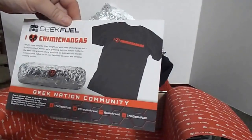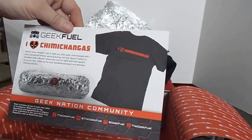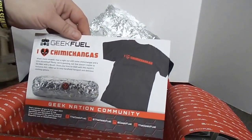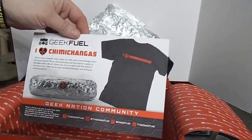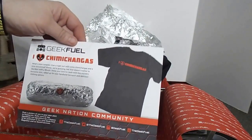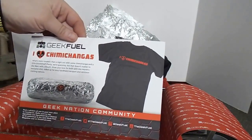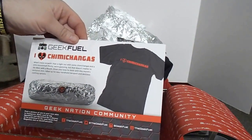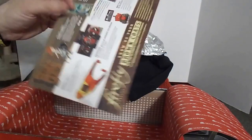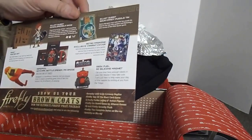I love chimichangas! What's more romantic than a night out with chimichangas and a little bloodshed? Plenty, we're guessing — but that doesn't matter to the merc with a mouth. Show your love with this mouse-exclusive t-shirt, rolled up for easy handheld transport and delicious clothing options.